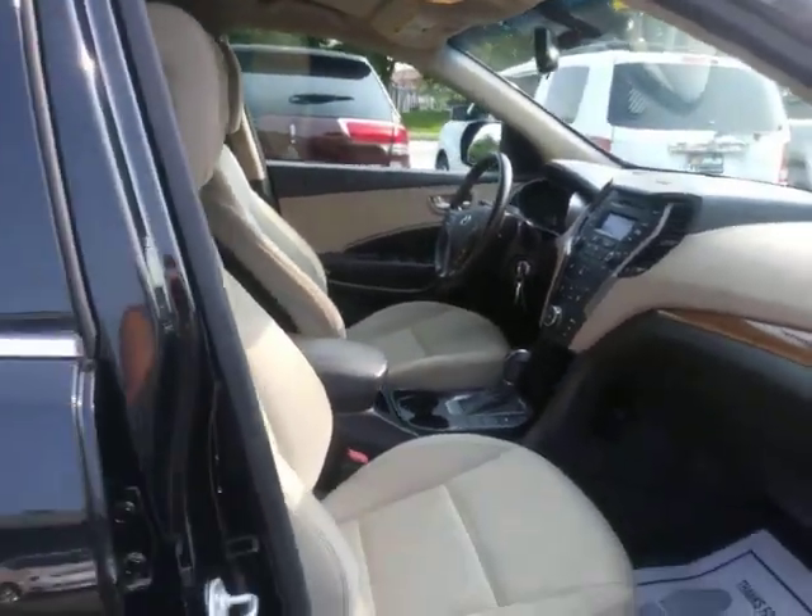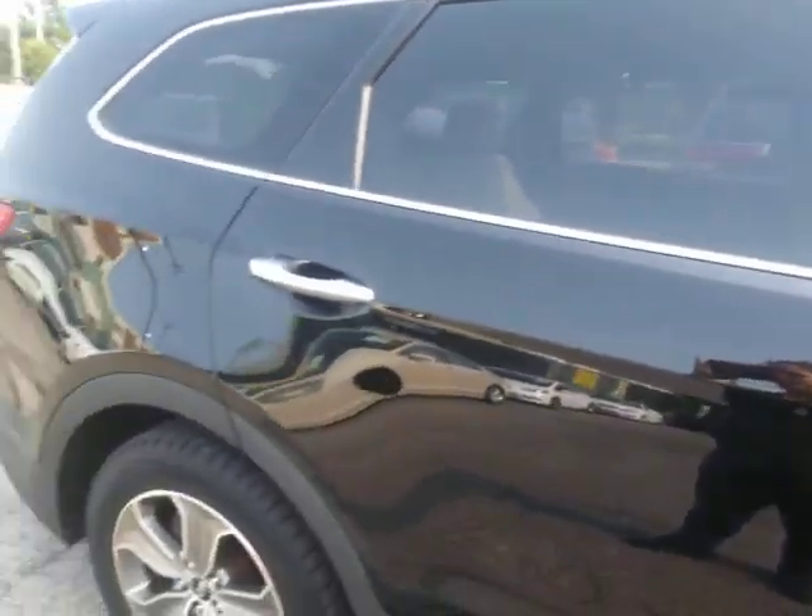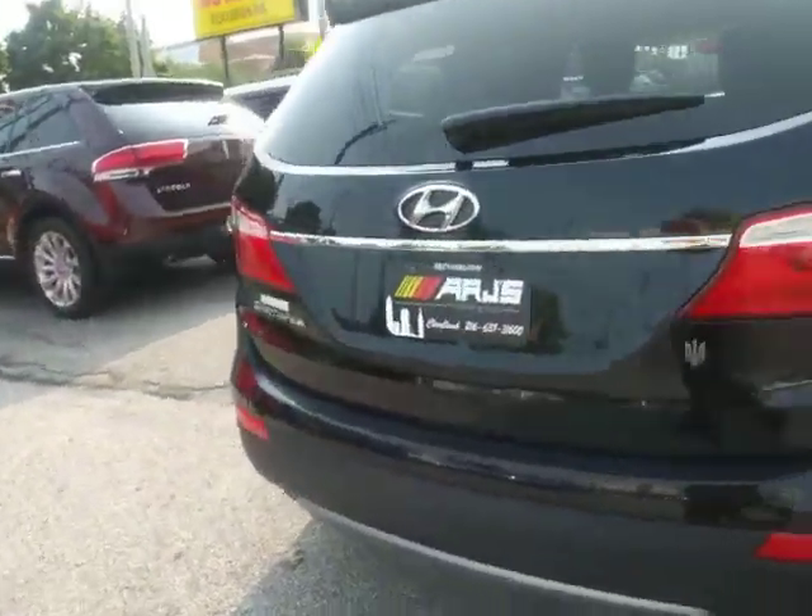If you're looking for options to finance, we do have options for you. It doesn't matter if you have good credit, have hit some bumps in the road, or somewhere in between — we can help you.